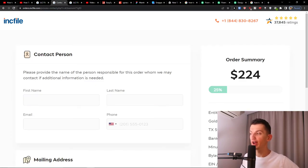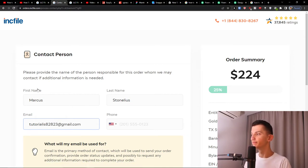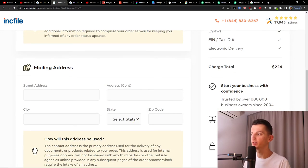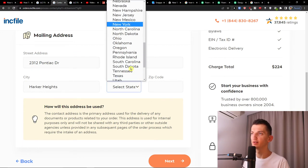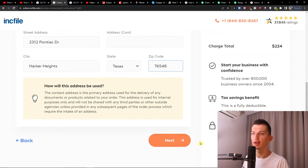Choose the plan you want. I'll go with gold because that's the one I recommend, so you will get everything. When you do that, you need to add a contact person — I'm just going to add myself. So Marcus Stonelius and email, Texas phone number, and then simply add your street address, city, and state. Now press next.